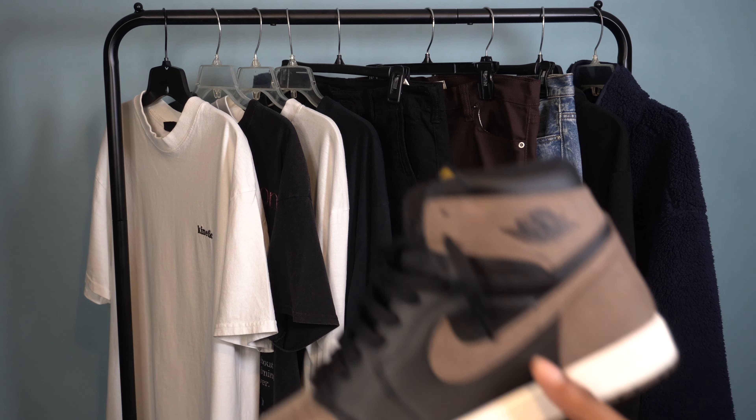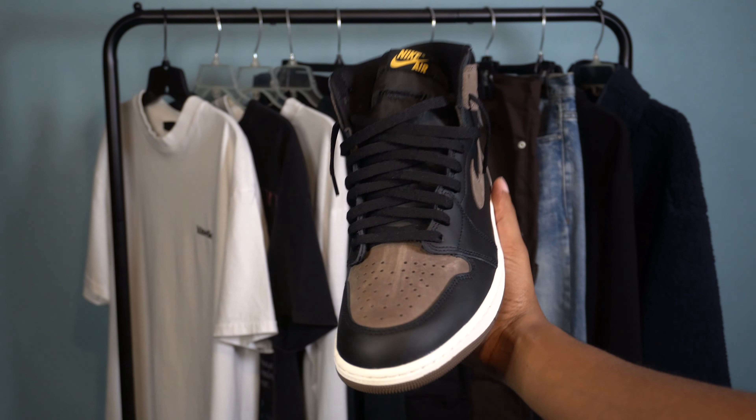Welcome back to the channel, Sani Squad! And if you're new, welcome to the channel. How y'all doing? I'm Sani and this is Sani Kicks. And in today's video, I'll be showing y'all how I personally style the Air Jordan 1 Palomino.